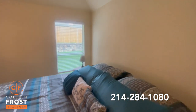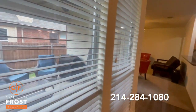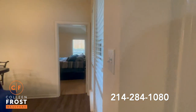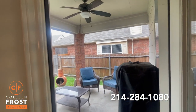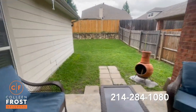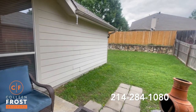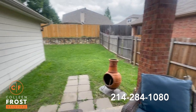As you can see out the windows, it's got a beautiful fenced backyard. There's a covered patio with a ceiling fan, lots of privacy, and it's such a quiet, peaceful neighborhood.